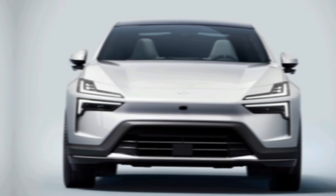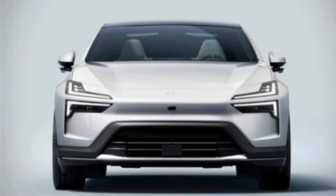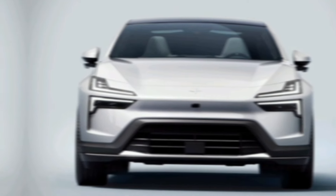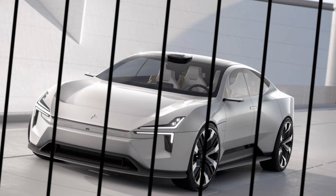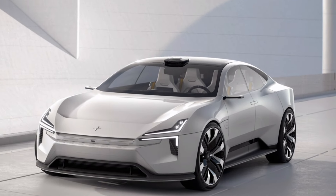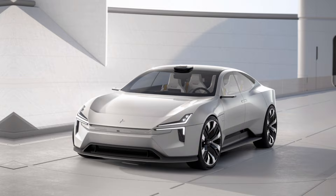Hey everyone, and welcome back to the channel. Today we're doing a deep dive on the all-electric 2025 Polestar 4. This sleek SUV promises a thrilling driving experience wrapped in a sustainable package. So buckle up as we explore everything the Polestar 4 has to offer.